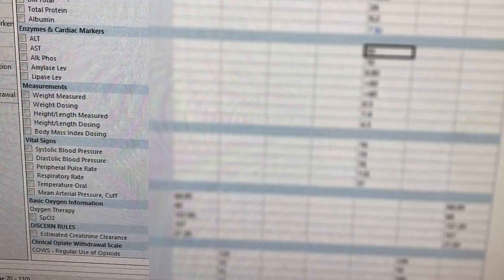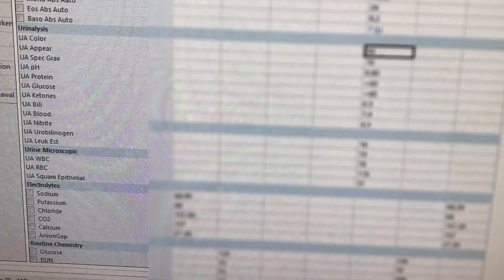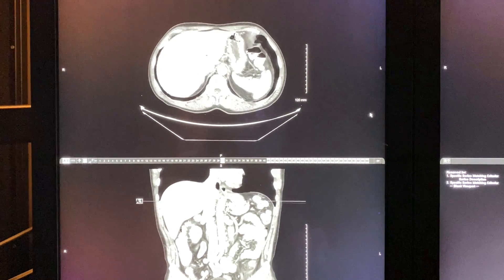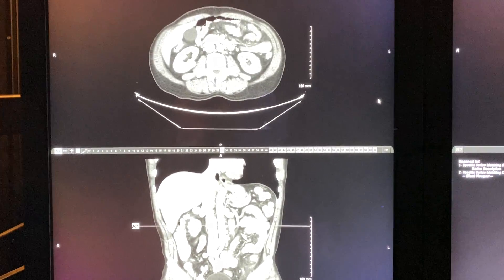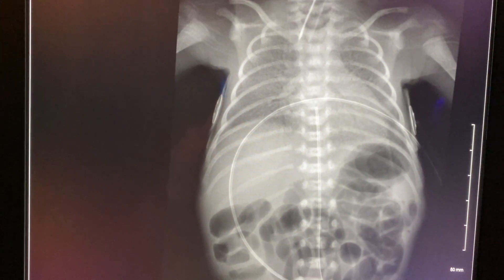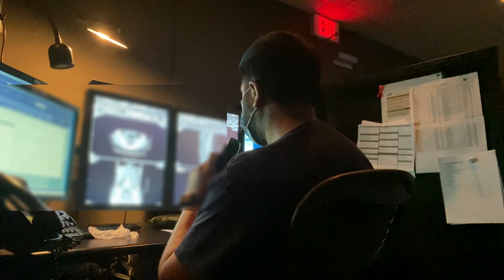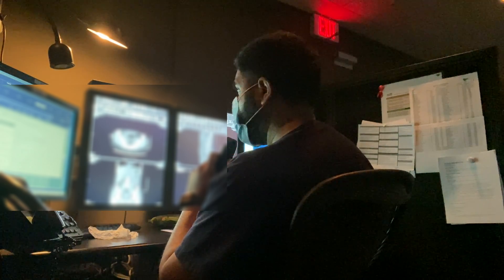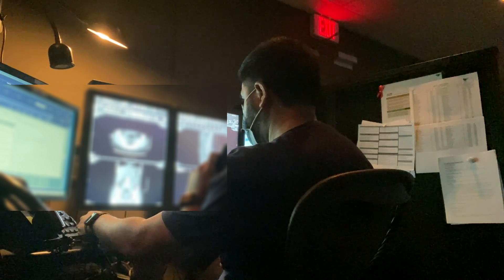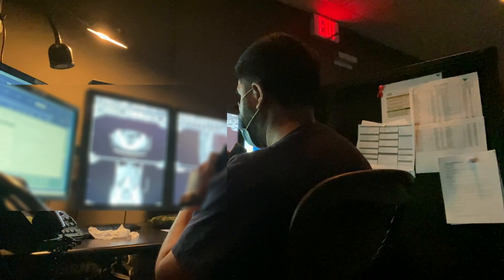Once everything is settled, it's time to get on to the grind. This call was filled with a variety of cases — started off the morning with a trauma and a spinal injury. A typical day for a radiologist consists of looking at labs, reviewing images across different modalities, generating high-quality reports, and speaking to clinicians, specialists, and sub-specialists regarding patient care.